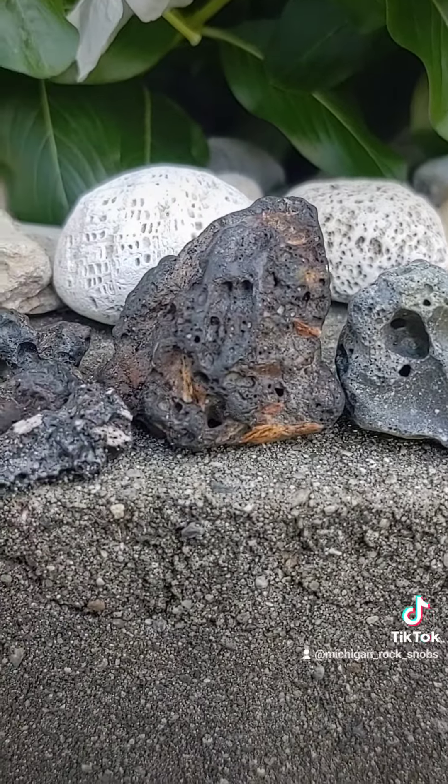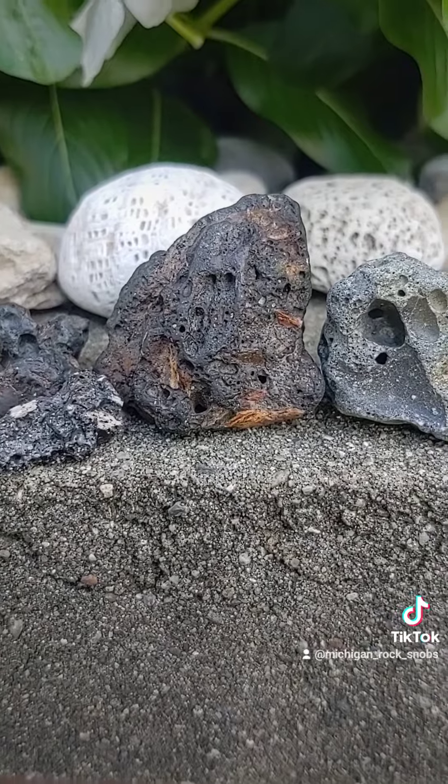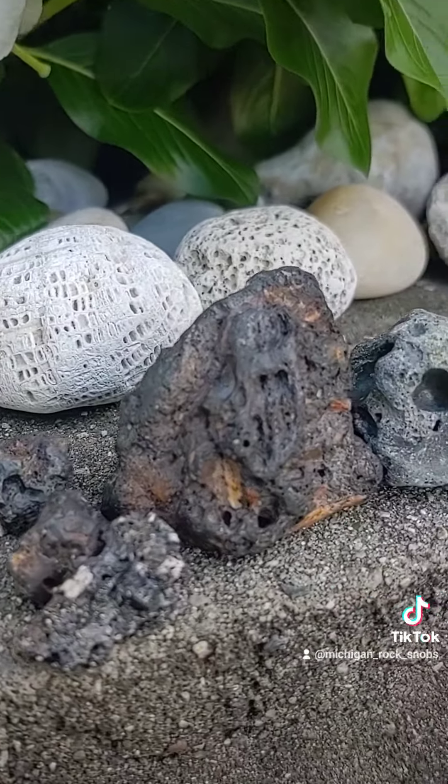If you guys see any slag glass on your beaches while you're out hunting, pick it up and pocket it, because it does not belong. Slag comes in so many different shapes, sizes, and colors.